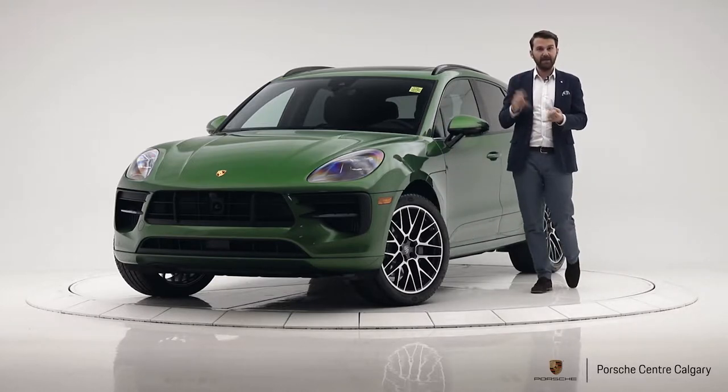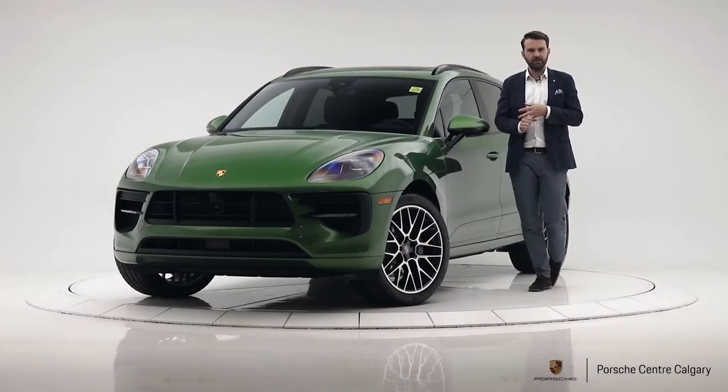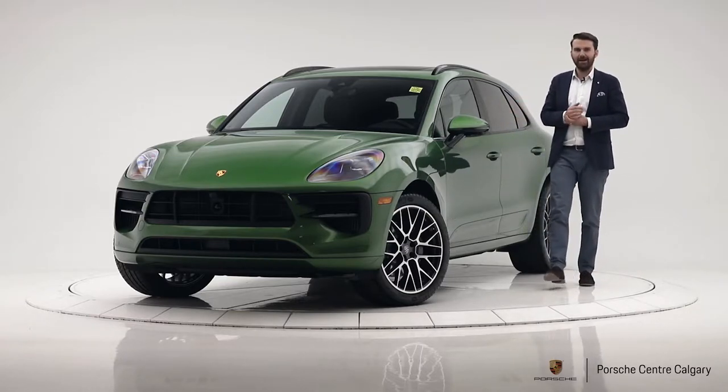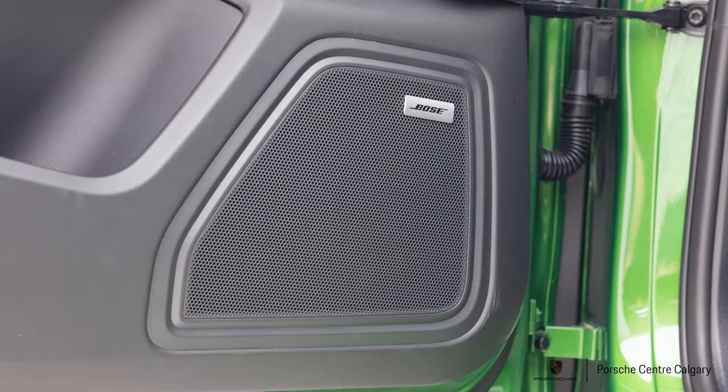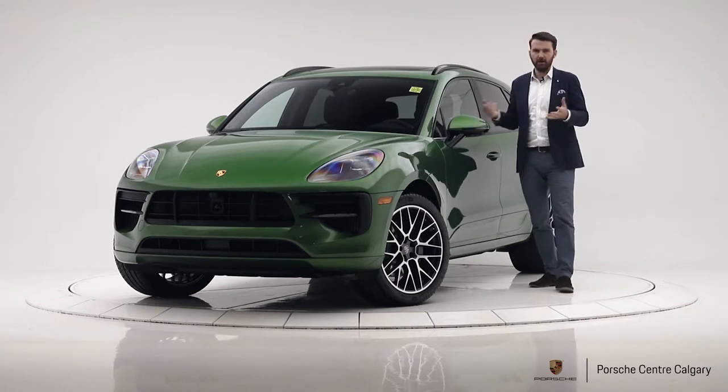Step inside and you're going to have the 18-way seat with a lot more support on the side, heated rear seats, cooled front seats — heated front seats are standard — and you're also going to have a Bose sound system and Apple CarPlay, all things we know people want, so we are always going to be putting these on our cars.